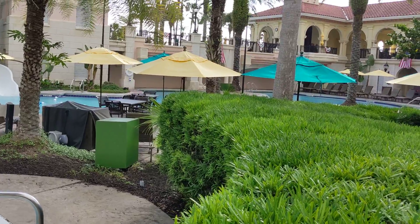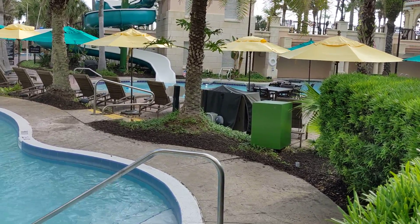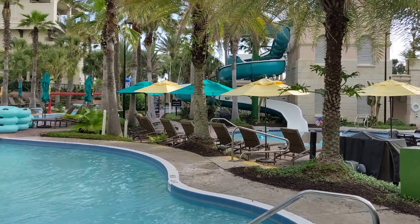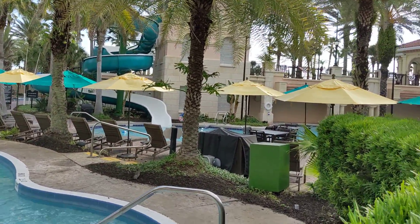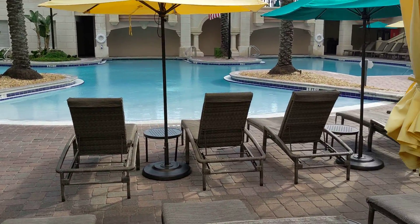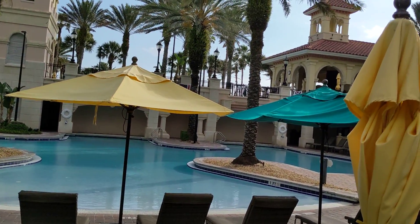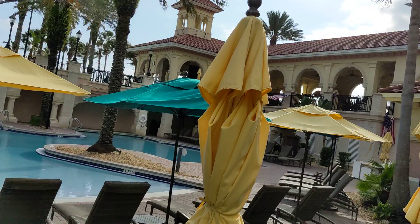This area over here — you can't really see because of the bushes — is where families with kids tend to stay. A lot of people had drinks they brought, and you can also order drinks. They didn't really allow coolers in, but we did bring one and they were very discreet and didn't really care. There's also a kids' pool here. The top deck up there is the adults-only pool — 16 and up — with a bar and restaurant up there as well.